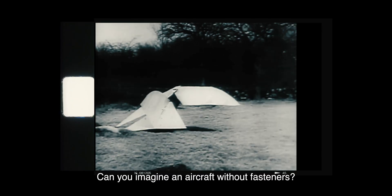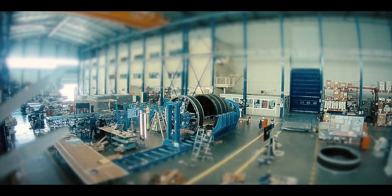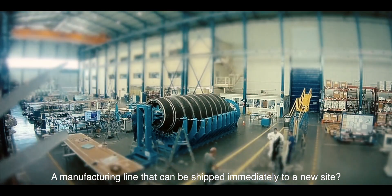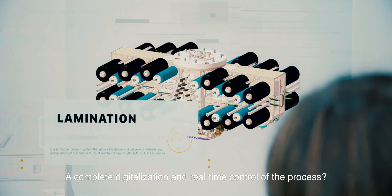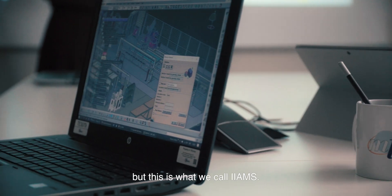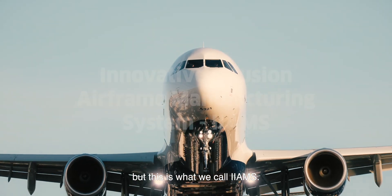Can you imagine an aircraft without fasteners? A manufacturing line that can be shipped immediately to a new site? A complete digitization and real-time control of the process? This could be the future — and this is what we call IAMS.